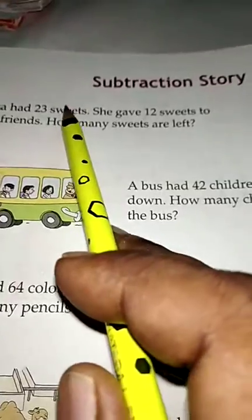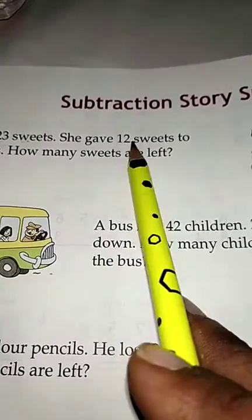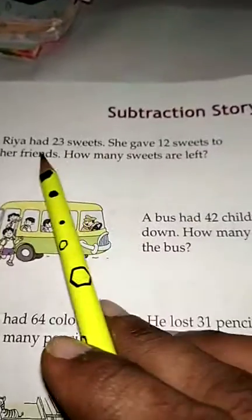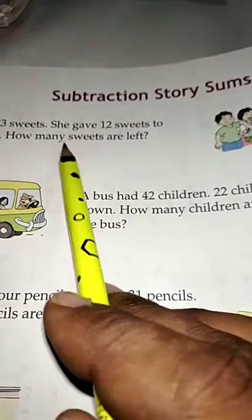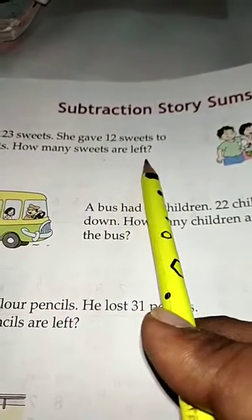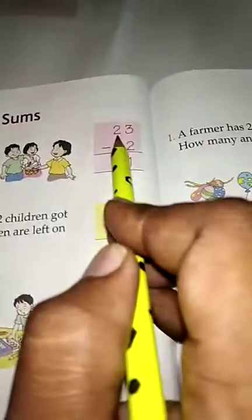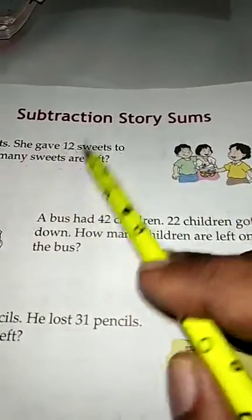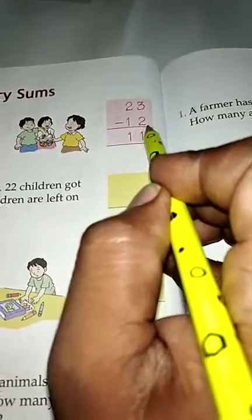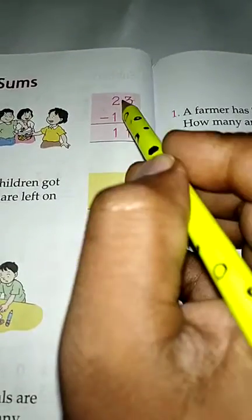Rhea had 23 sweets. She gave 12 sweets to her friends. How many sweets are left? First, we write the total number of sweets: 23. Then how many she gave: 12. So minus 12.